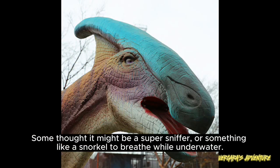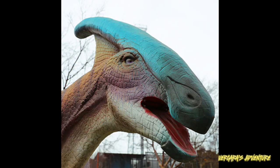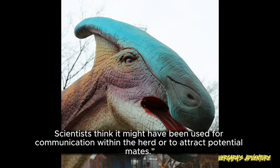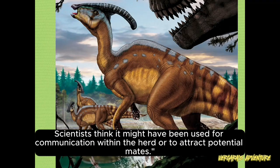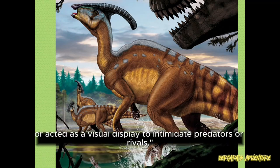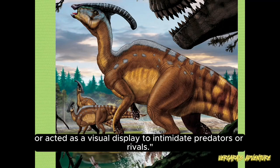Some thought it might be a super-sniffer, or something like a snorkel to breathe while underwater. Turns out, the crest was a noisemaker. Scientists think it might have been used for communication within the herd or to attract potential mates. Some researchers also believe that the crest could have helped regulate the dinosaur's body temperature, or acted as a visual display to intimidate predators or rivals.